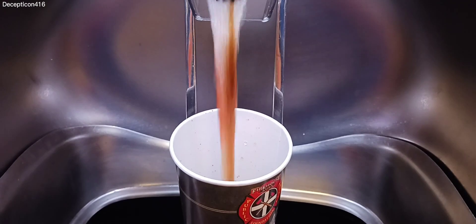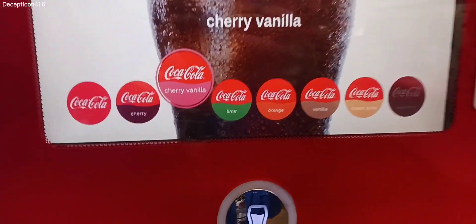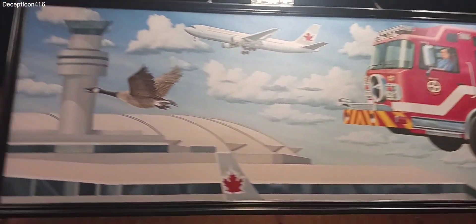They have every drink flavor you could imagine here. Like this is just the Coke — they have so many flavors. It's so cool. I always love coming here. The food is just so good here.